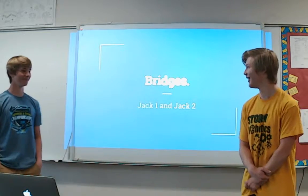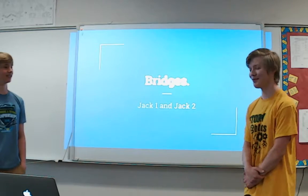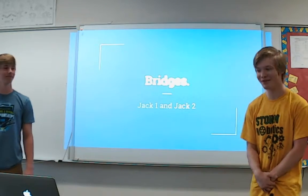We're back and continuing our presentations. Hello everybody, we're Jack — Jack Grabinski and Jack Lukman — and we did bridges. Welcome everybody, welcome to the Abyss.